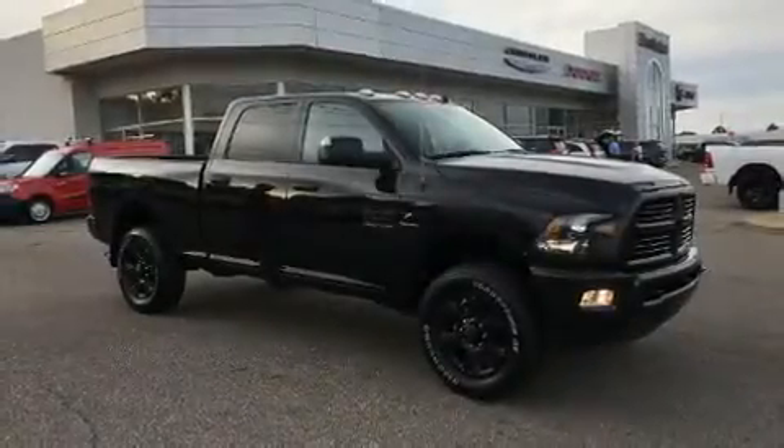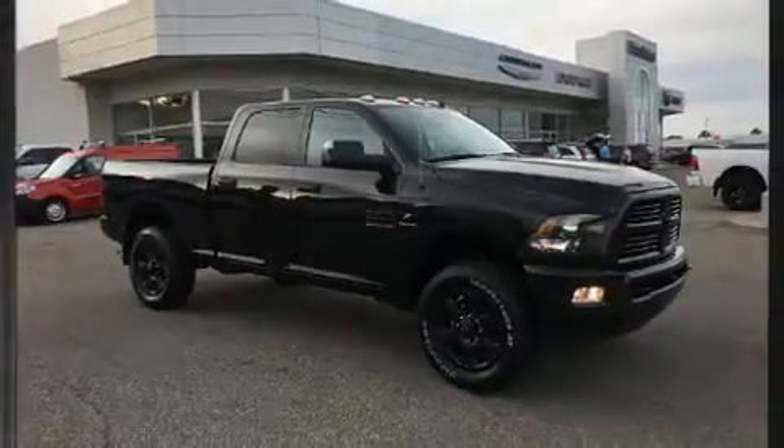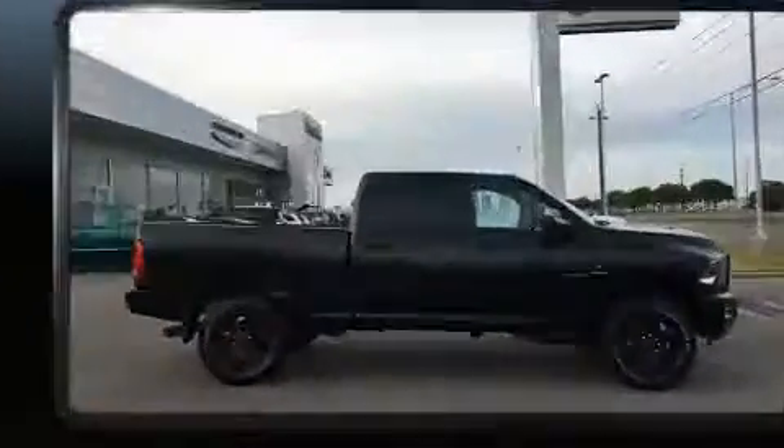You can expect a lot from the 2017 Ram 2500. This four-door, five-passenger truck offers the features and options for which you've been searching.